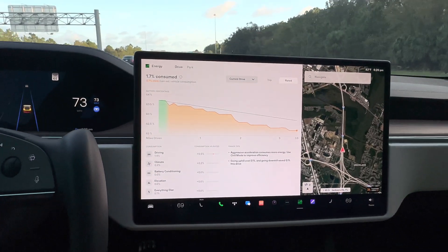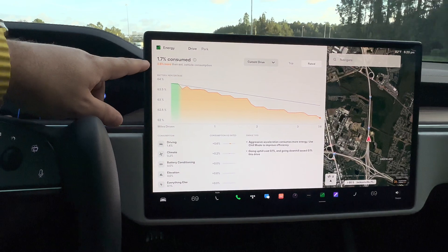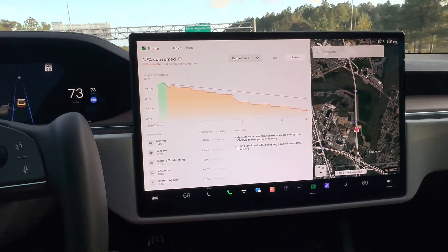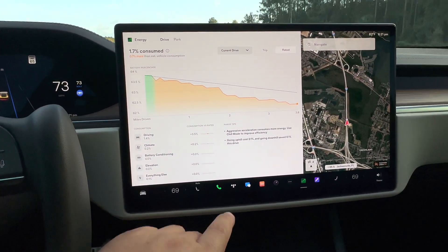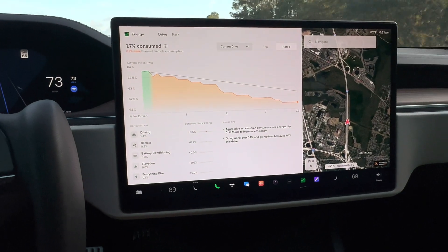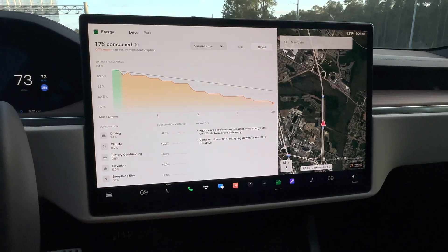The app updates live while you're driving. You can see since we left, it's consumed 1.7% of our battery, which is 0.7% more than the estimated vehicle consumption. On the side you can also see what's causing that — it's a much more thoroughly broken-down app.